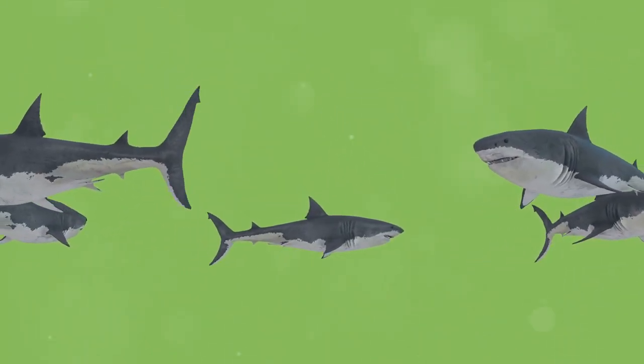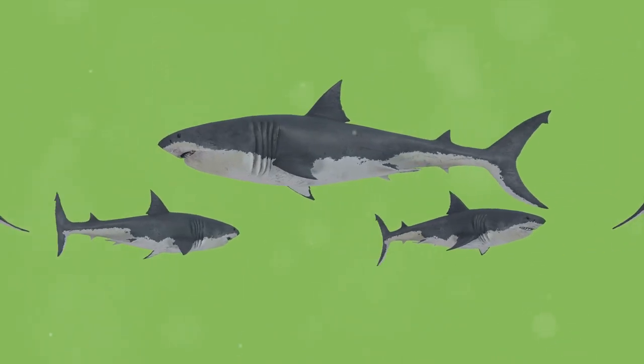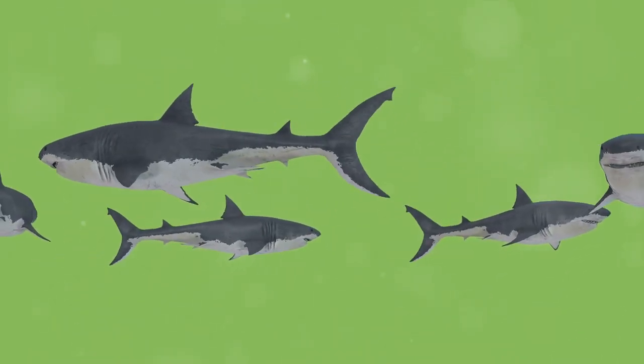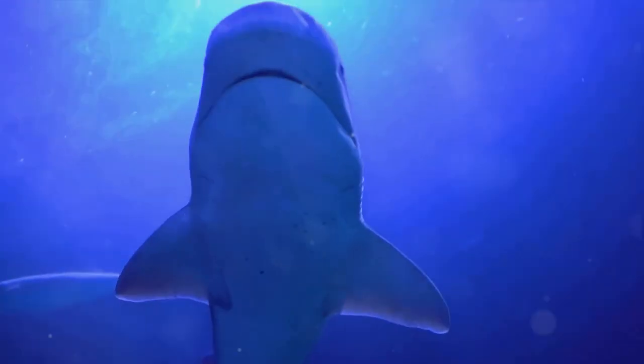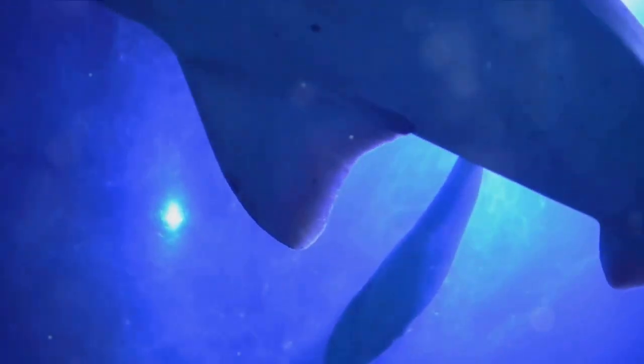Its streamlined body and powerful tail allow it to chase down its prey with ease, while its ability to rapidly heat up its muscles gives it an incredible burst of speed when it needs it the most. This combination of physical attributes is what sets it apart in the underwater world.